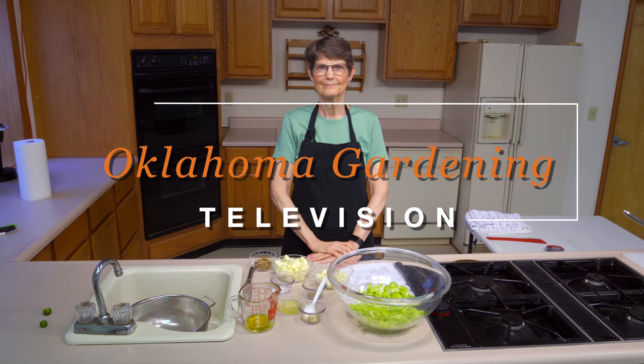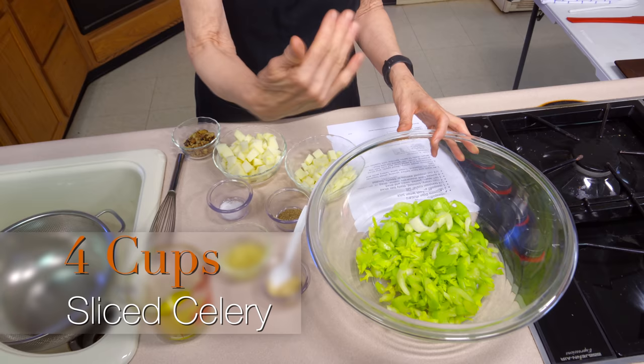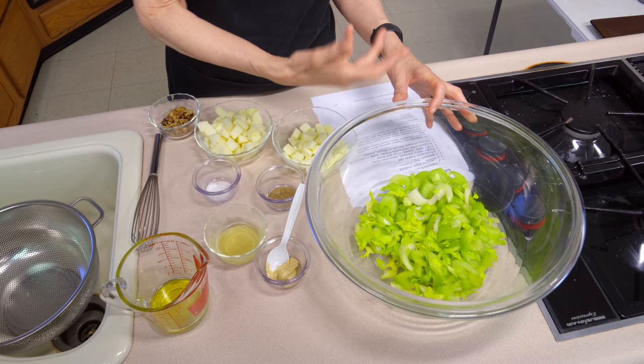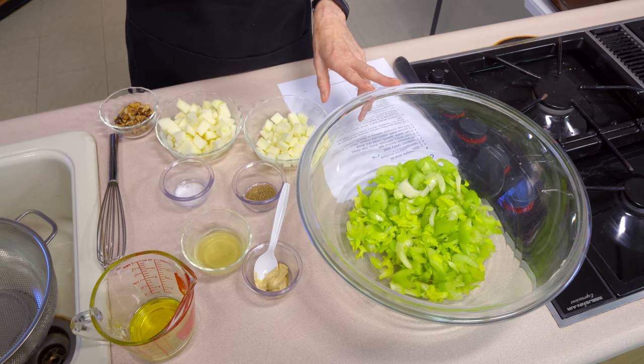Most of the time when we think of salad, we think of lettuce and tomatoes. But there's a very large part of the year when neither one of those are at their peak. So today I'm doing a celery salad. I've got four cups of celery that I've washed and sliced fairly thin on a bias, and I've included the leaves too — they add a lot of flavor. Make sure you get the celery dried well, because if it's still damp the dressing won't stick and will just slide to the bottom of the bowl.